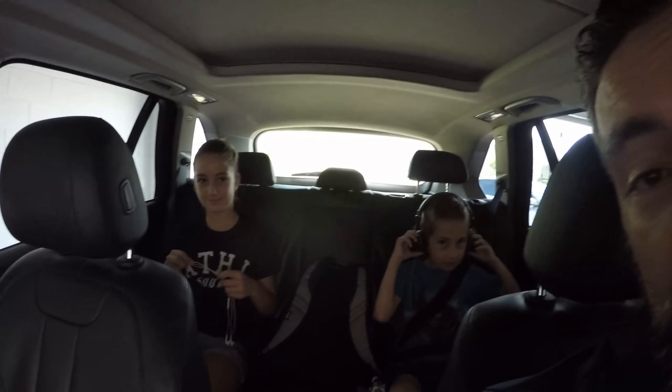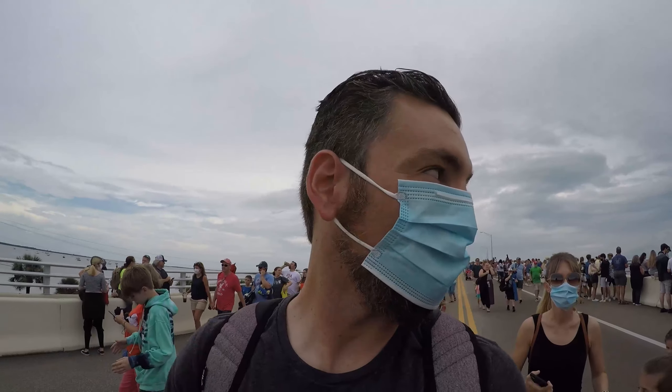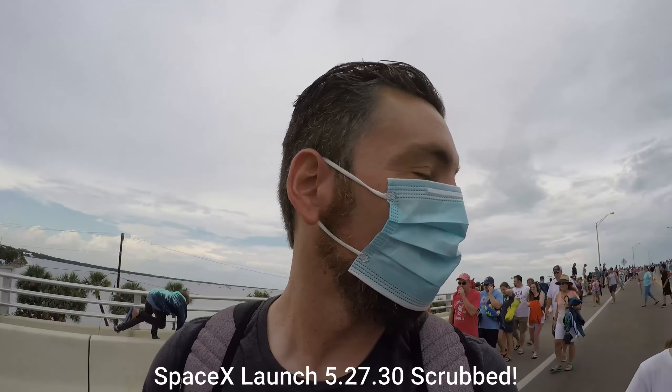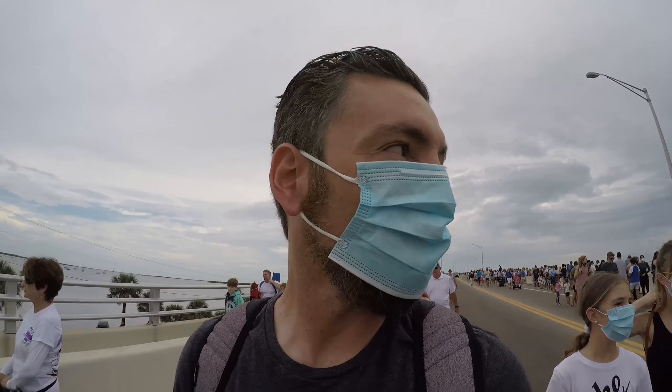Good morning everybody, we've got the kids in the car. Today is a little bit of a different video — we are going to the SpaceX Dragon crew launch. Second time we've gone; the first time it didn't end up lifting off. We just got word it's been canceled, so the launch is scrubbed today. We'll have to come back on Saturday. We're going to take a tour of the Kennedy Space Center, so that'll be fun.